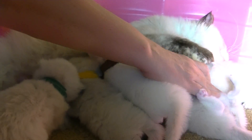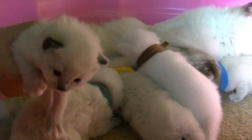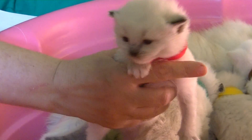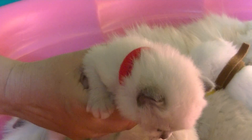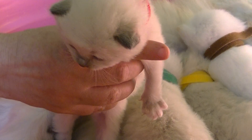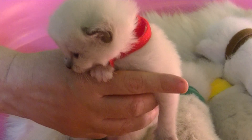17 days old — they don't do a whole heck of a lot. This is little Red. Red is the other little girl. She is a blue mitted, and she started out at 4.9 ounces, now at 11.5. She is doing a wonderful job and having a great time as well.